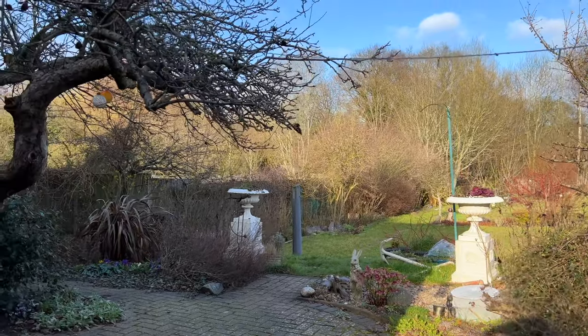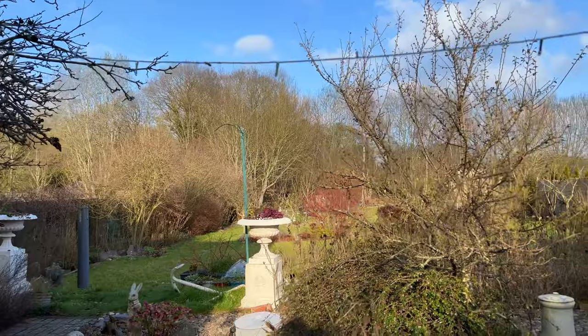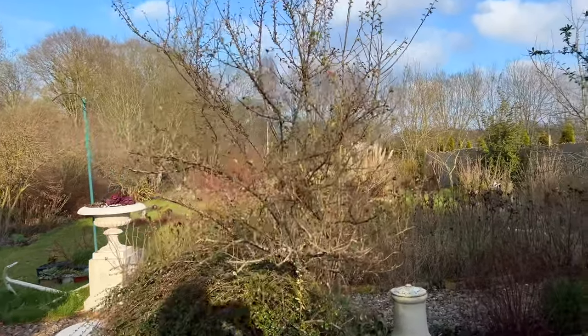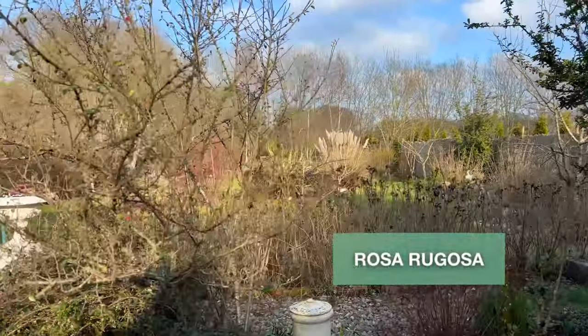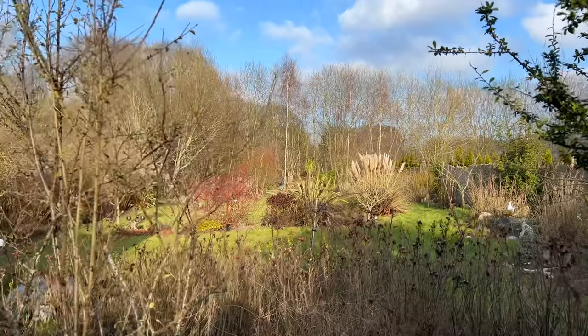The original boundary of the garden ran just behind the pair of ornamental urns that you can see and along the bed of Rosa Rugosa. Everything you see beyond, down to the distant tree line, is part of the Skylarks' expansion.